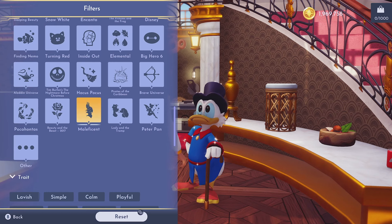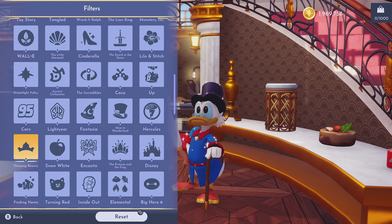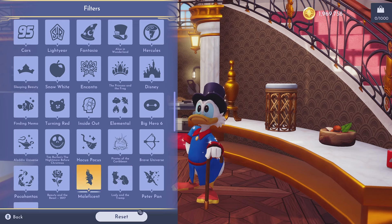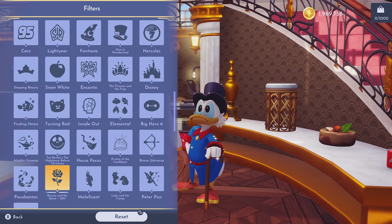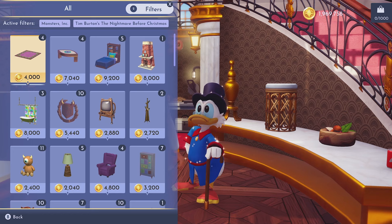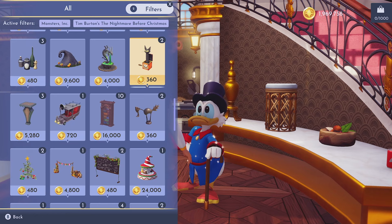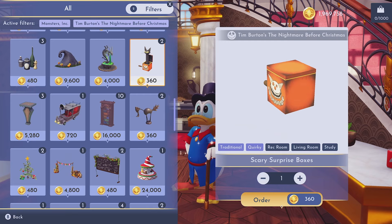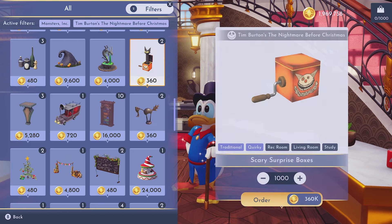I'm still perplexed about why Maleficent has her own category and yet Sleeping Beauty doesn't quite fit with it — it has its own category, so why does Maleficent get her own too? Anyway, I am very curious about what they're actually doing. I also forgot to apply the Nightmare Before Christmas filter — let me click that now. I'll go through and buy what I need from these two collections. The scary surprise boxes were really cool but you have to interact with them to trigger the effects.